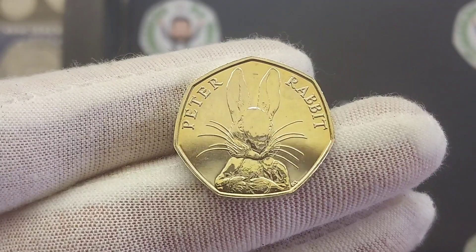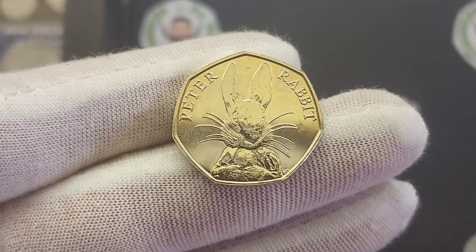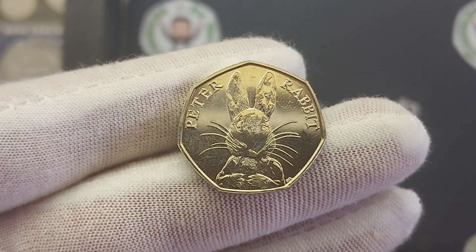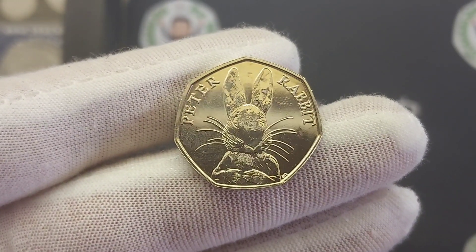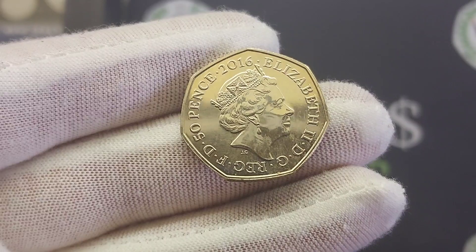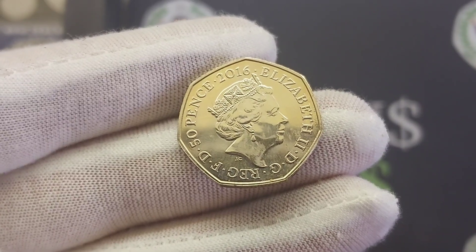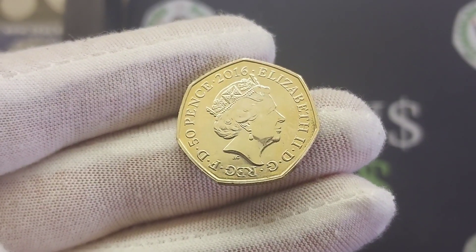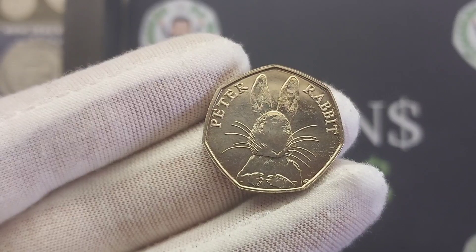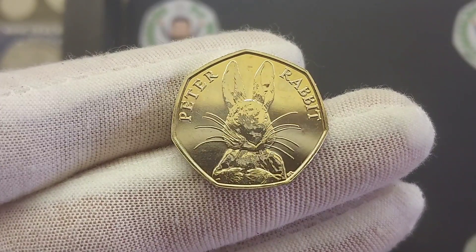Now let's look at the mintage figure — exactly how many were made. The general rule, which doesn't always apply but most of the time does, is: the lower the mintage figure, the higher the coin's value. Back in 2016 there were actually 9.6 million of this coin made for circulation. When you compare that to the rarest two from the Beatrix Potter series — the Flopsy Bunny and the other Peter Rabbit from 2018 — they only had a mintage figure of 1.4 million. It does show that this coin is quite common. If it has been in used condition, it is really only going to be worth its face value of 50 pence. If you've got a perfect uncirculated version like I have here, it will be worth £1 all day long, due to the fact that people really do want these perfect uncirculated Beatrix Potters for their collections.